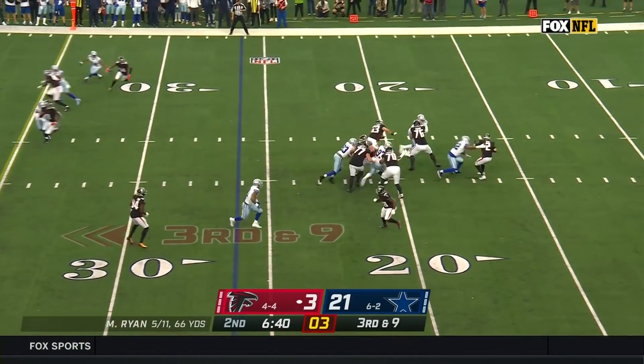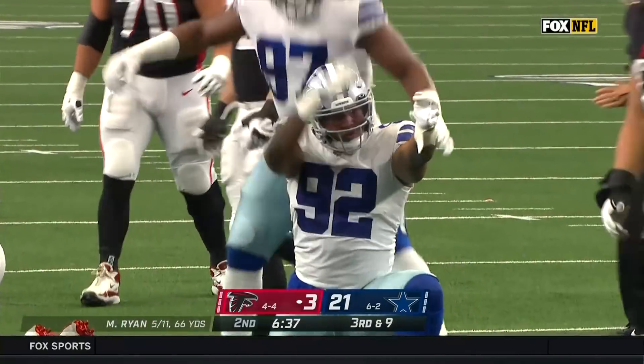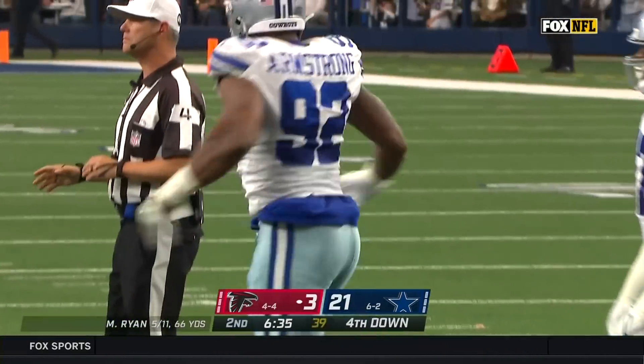Four-man rush, pressure right out the middle, and Matt Ryan is dropped! Dorrance Armstrong, his first of the year.